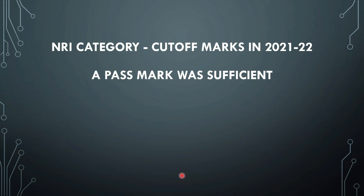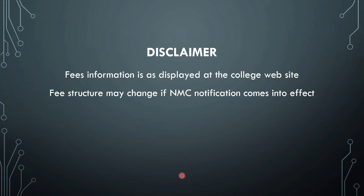The fee information is as displayed on the college website, taken from their 2022-23 fee structure. Some details like hostel fees are from last year, shared for advanced planning purposes. The exact fee structure needs to be confirmed before joining the college or selecting it in your choices. Please do your homework — this may or may not be the final fee structure. Thank you, bye-bye.